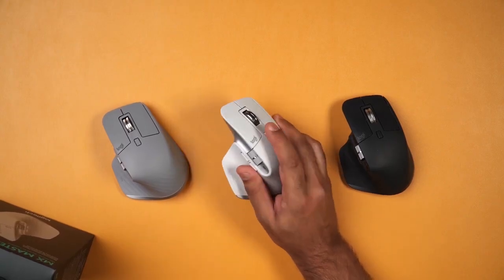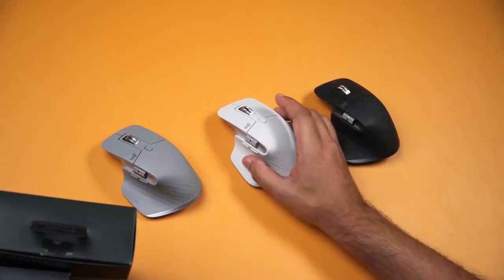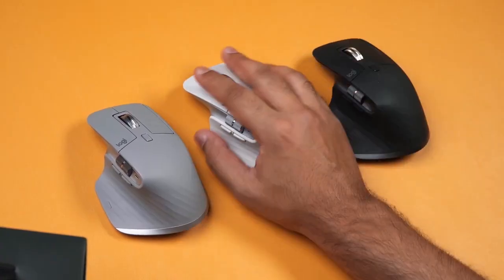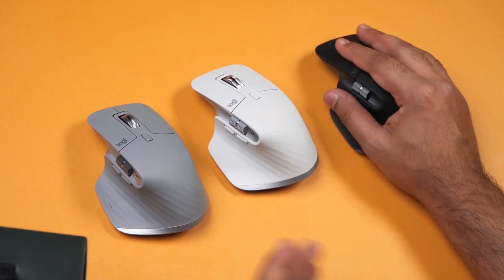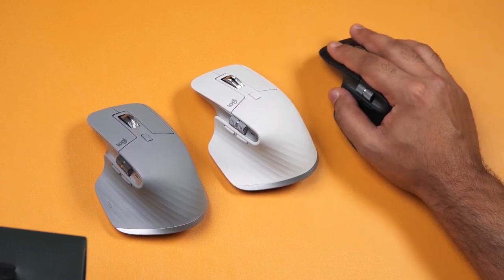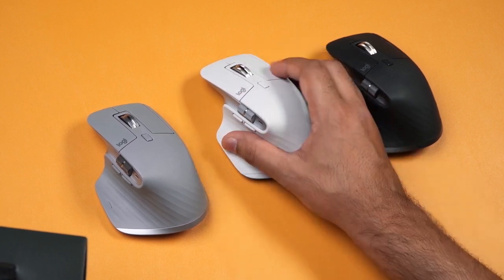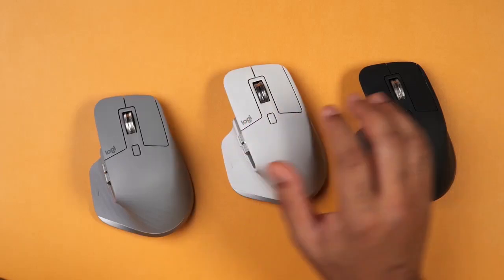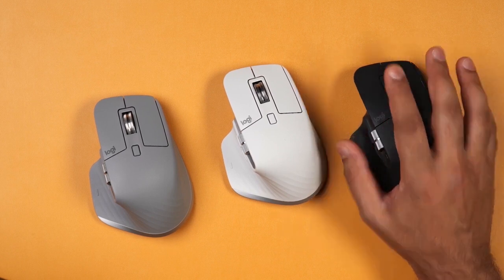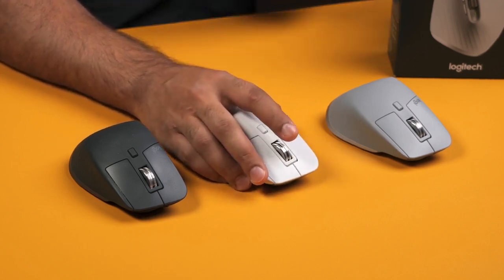Number 1: Logitech MX Master 3S. The Logitech MX Master 3S is our top recommendation for the best computer mouse. As the latest iteration in Logitech's MX Master lineup, it builds upon the success of its predecessors with a host of impressive features. Designed with an ergonomic right-handed shape, it ensures comfortable usage even during long hours of work or gaming. One standout feature is the presence of two dedicated scroll wheels — the side-mounted scroll wheel handles horizontal scrolling, while the top scroll wheel seamlessly switches between precise notched scrolling and a faster free-scrolling mode. Connectivity options include both Bluetooth and a USB receiver, and it supports multi-device pairing, allowing you to effortlessly switch between up to three devices simultaneously.